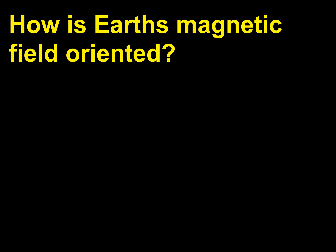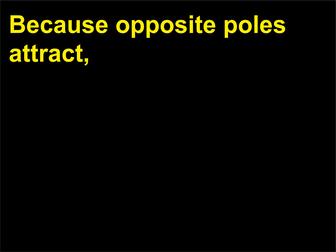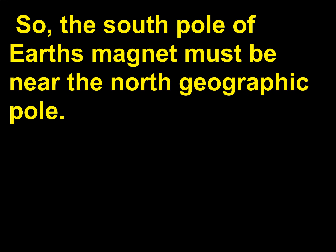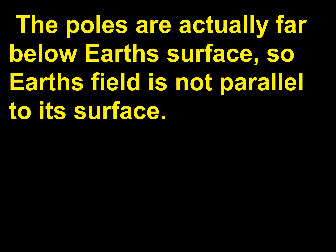How is Earth's magnetic field oriented? Because opposite poles attract, the north pole of a hanging magnet or compass must point toward a south pole. So the south pole of Earth's magnet must be near the north geographic pole. The poles are actually far below Earth's surface, so Earth's field is not parallel to its surface.